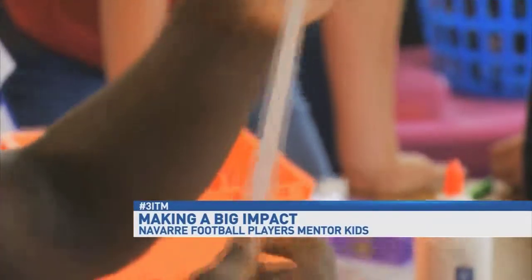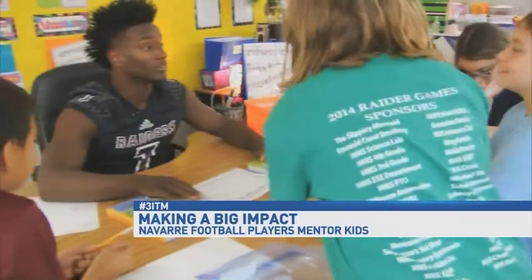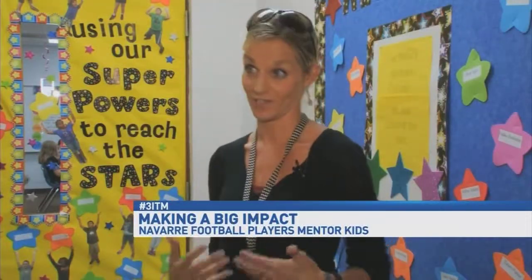They not only talk to the kids, they also mentor them. Running back Michael Carter is one of the superheroes. It's about teamwork. The kids love him — he is all about what they are doing, and they kind of get competitive. He has that competitive nature and the kids just thrive off of it.